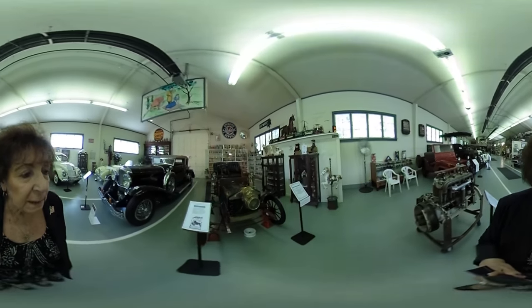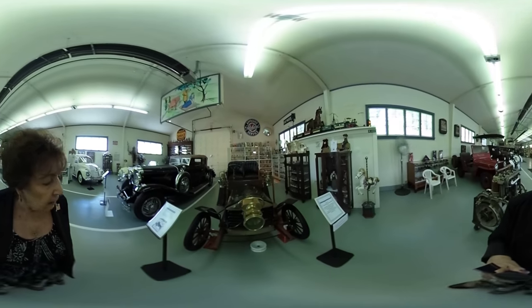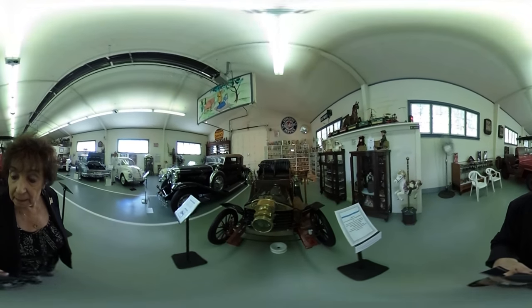If you want your picture taken in an antique car, you can come here. This is a Mitchell.